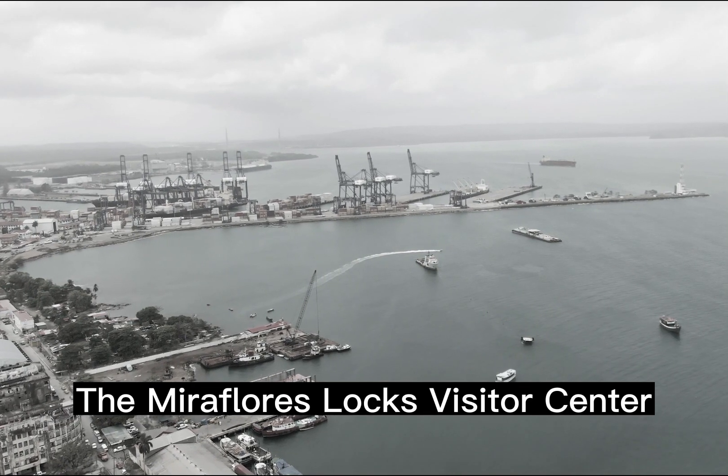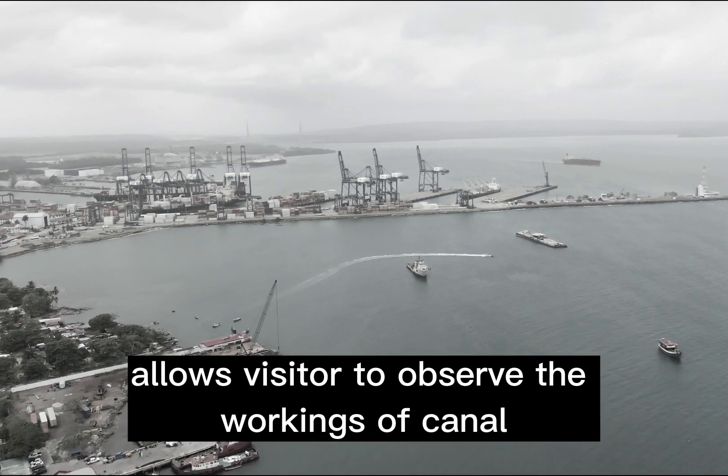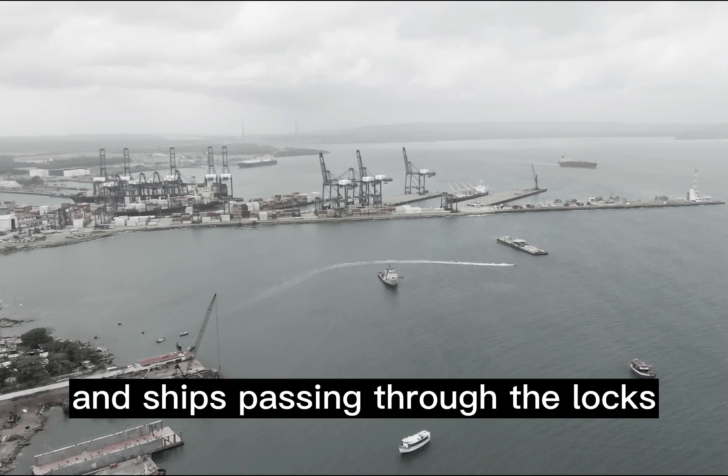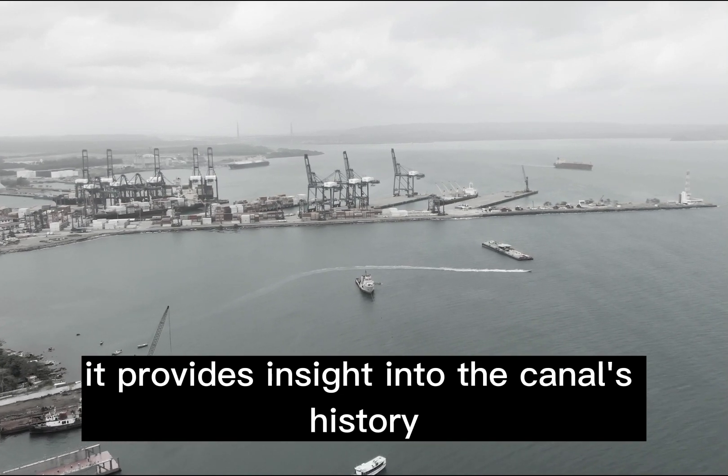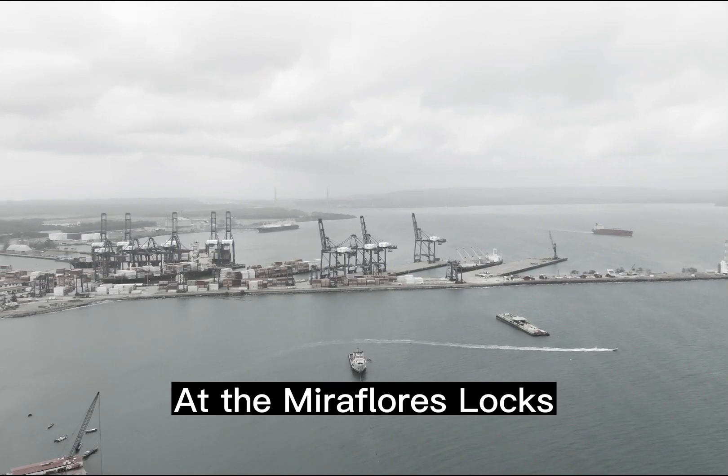The Miraflores Locks Visitor Center near Panama City allows visitors to observe the workings of the canal and ships passing through the locks. It provides insight into the canal's history, operation, and importance.